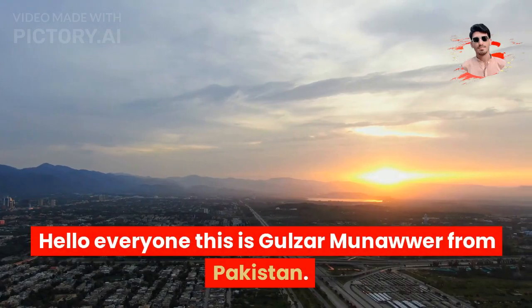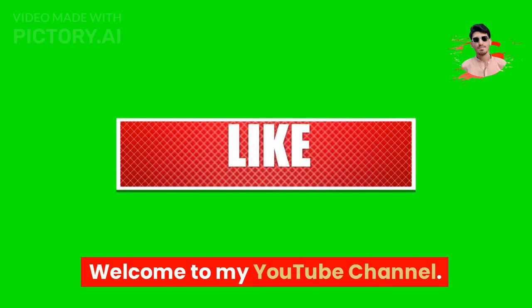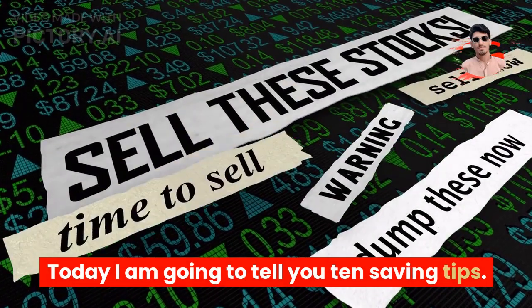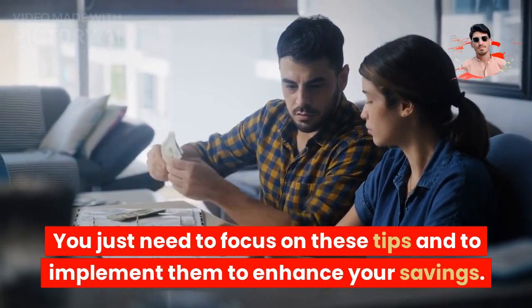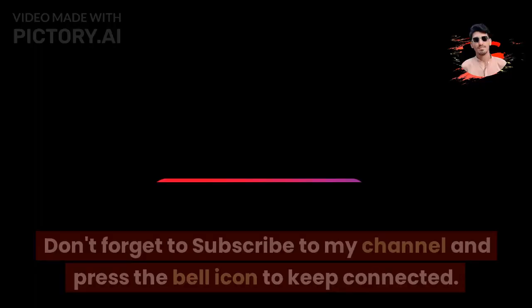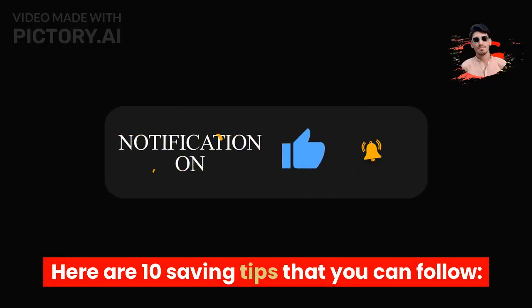Hello everyone, this is Gulzar Munawwar from Pakistan. Welcome to my YouTube channel. Today I am going to tell you 10 saving tips. You just need to focus on these tips and implement them to enhance your savings. Don't forget to subscribe to my channel and press the bell icon to keep connected. Here are 10 saving tips that you can follow.